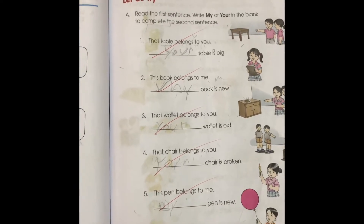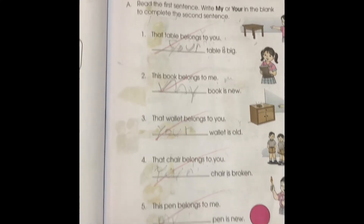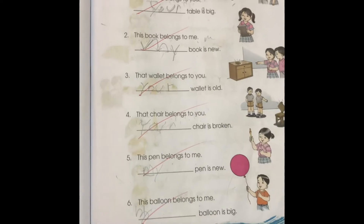Number two: This book belongs to me. Blank book is new. My book is new. Excellent. Number three: That wallet belongs to you. Blank wallet is old. Your wallet is old. Very good.